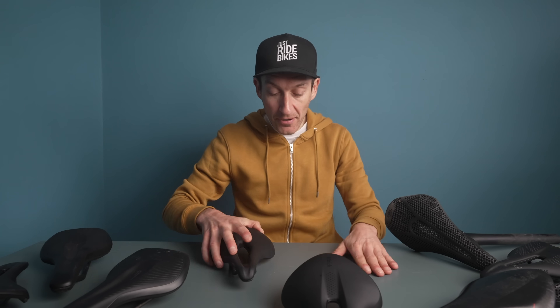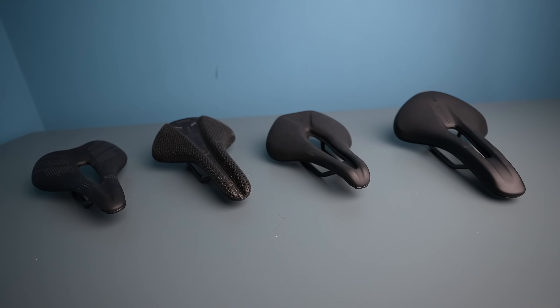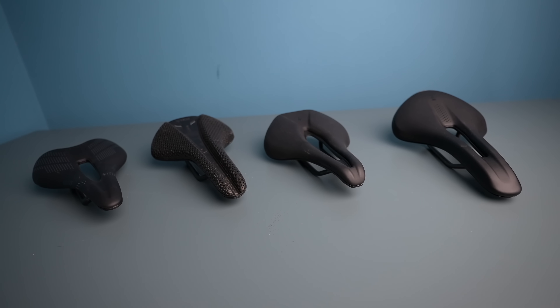Hopefully this video has armed you with some useful knowledge around choosing a saddle — shapes, width, materials, and what to look for when you go shopping. My best advice is to find a good bike shop that offers a range of saddles from different brands, will spend time with you, and help pair you with the right saddle for many years of cycling bliss. Don't forget to check out Chamois Butter at their website in the description, along with the 20% discount code. Thanks so much for watching — I'll see you again very soon.